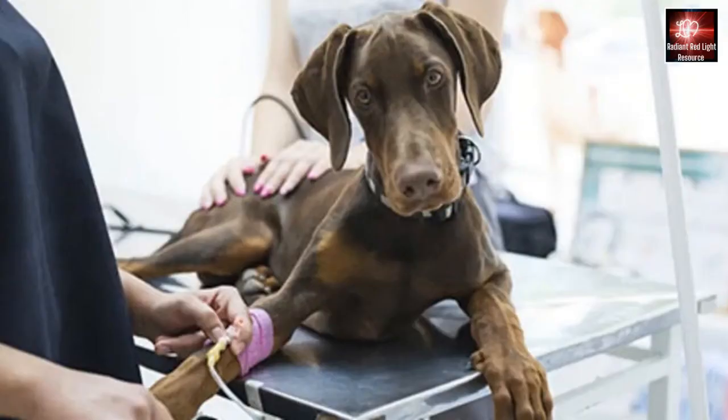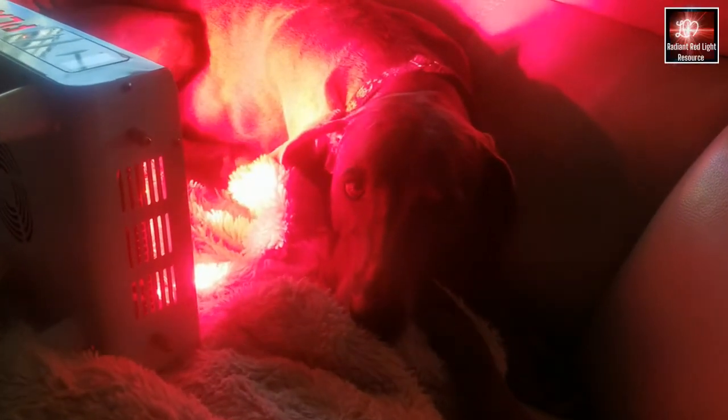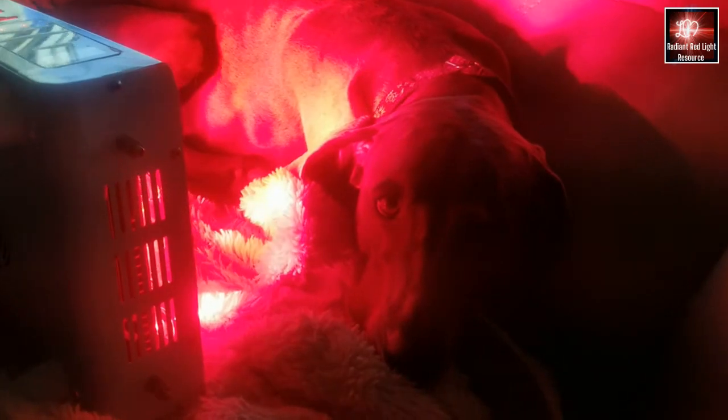The vet did give her an IV as the only stroke treatment, which also helped increase oxygen to the brain. I began treating Storm with red light therapy five minutes, three times daily, and within three weeks, Storm has recovered about 95% of her function and she's even back to hiking.